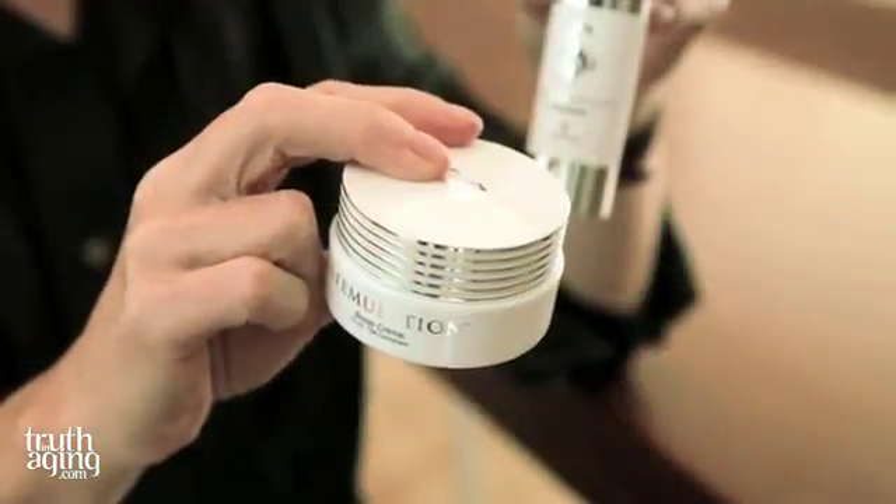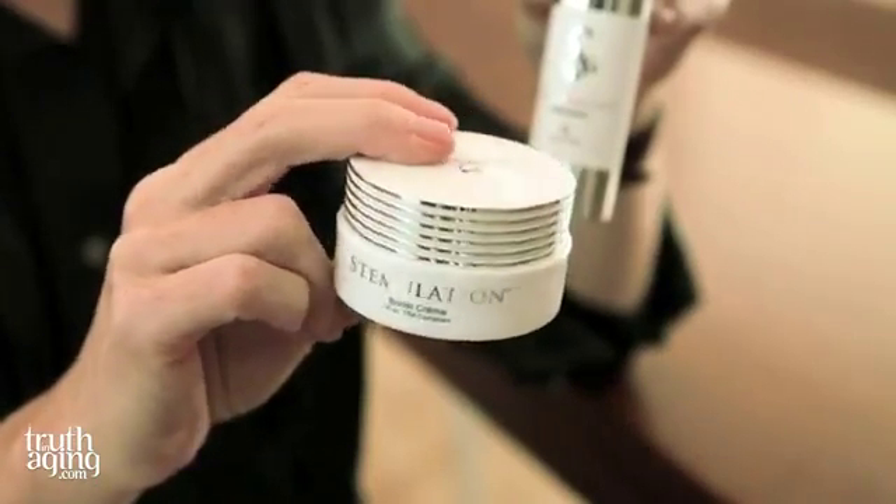And finally there's a booster which you can use with the serum. This has got peptides in it, a free radical scavenger, it's got milk thistle again, and it's got maritime pine in it — so they're very, very complementary ingredients.